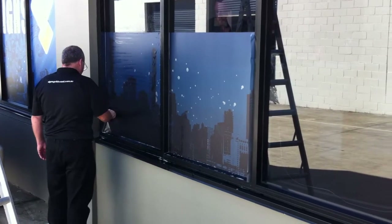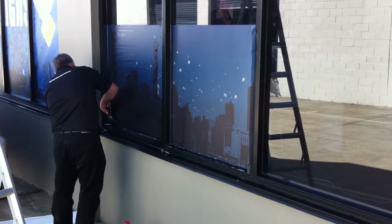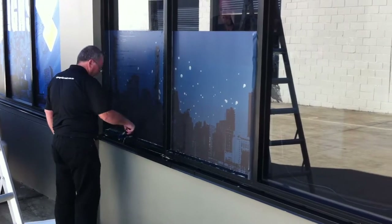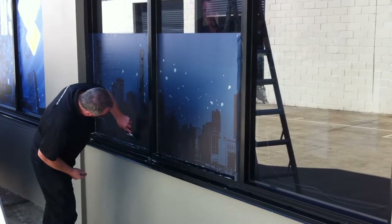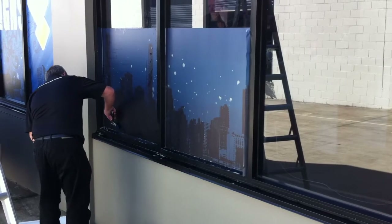These are our side windows. Mick's just finishing off the second one. It's just a great way to hide what's inside, which is mostly cables at the bottom of a desk. It can look really ugly when you've got it on the window. This is the skyline of the Gold Coast.